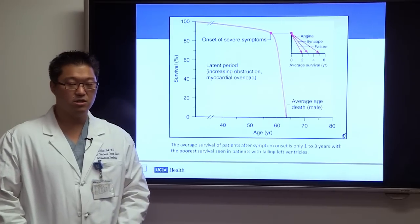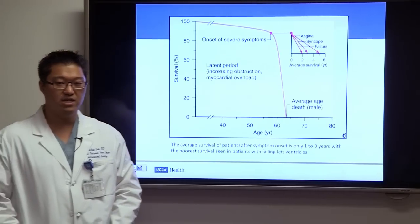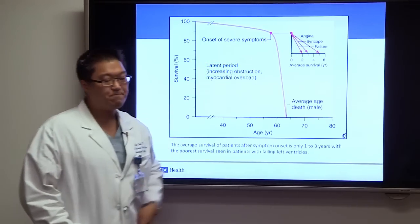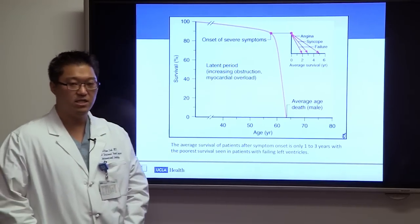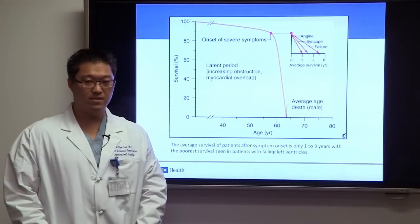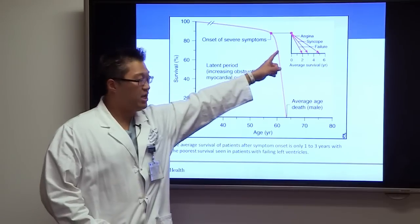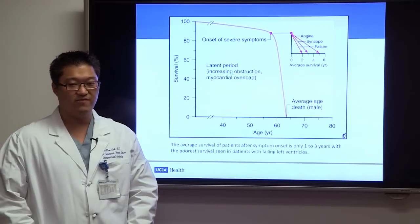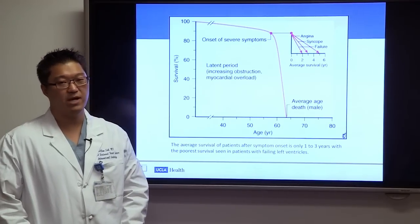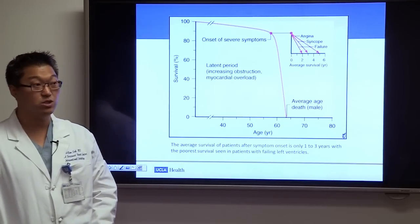Aortic stenosis develops over a long period with a long latent asymptomatic phase. But once a patient starts developing symptoms, survival becomes significantly affected. With angina, average survival is five years; with syncope, three years; and with congestive heart failure, just two years.